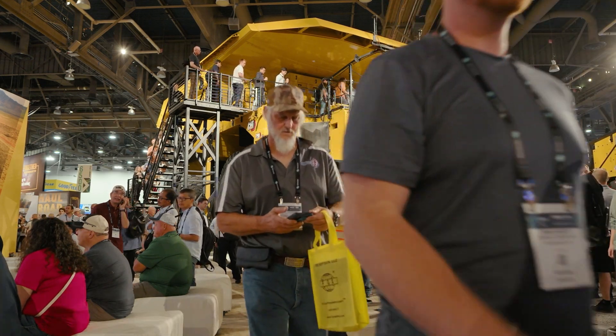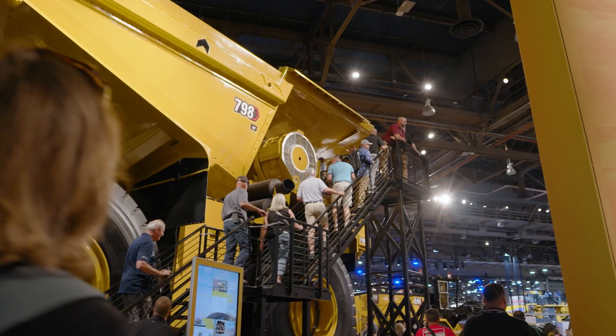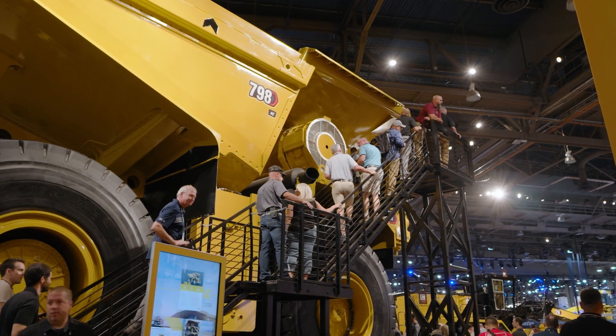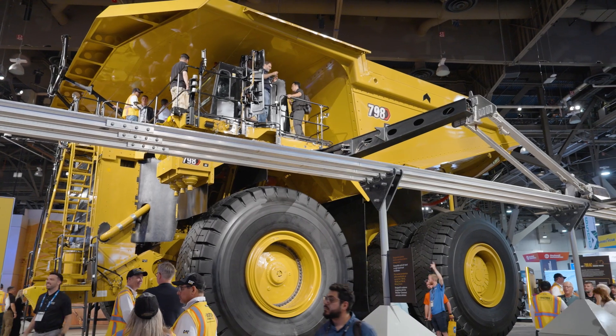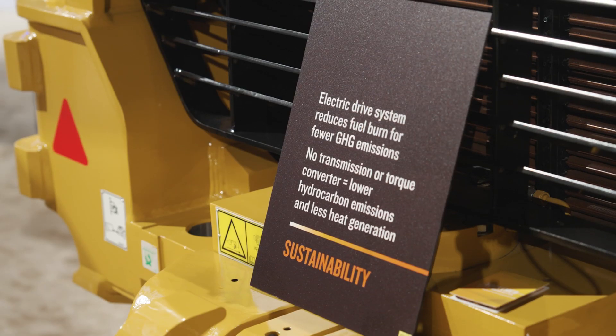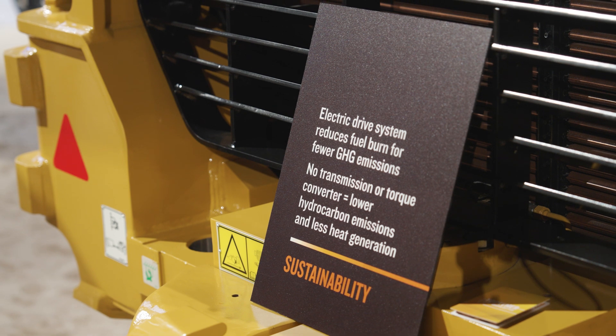The DET on display here at Mine Expo is connected to the 798AC, the largest truck we make. It features a proven Caterpillar designed electric drive system, and it's one of the most fuel efficient trucks in its size class. In addition to leveraging CAT DET, it's also compatible with biofuels and renewable fuels.